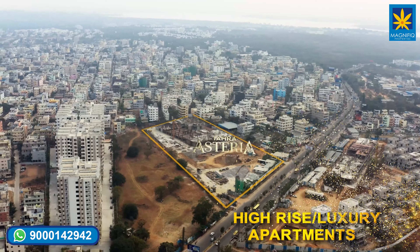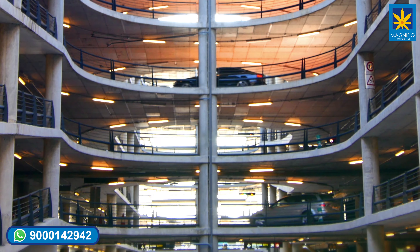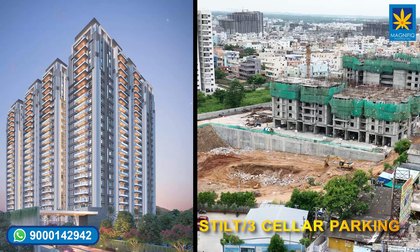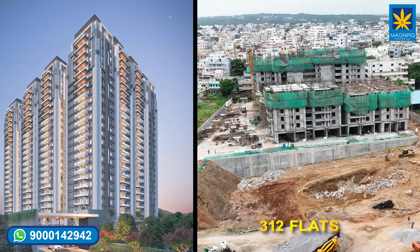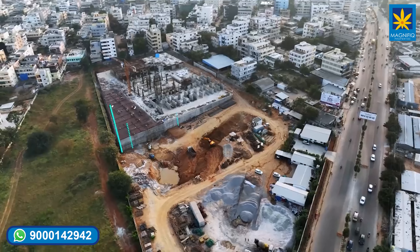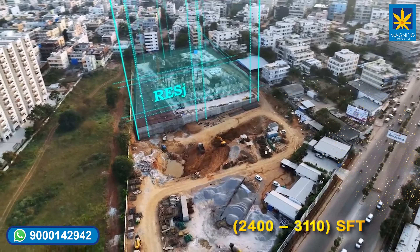Hello everyone, today we are going to discuss about an excellent project, Tamra Asteria. This project has 23 floors, stilt and 3 cellar car parking. Total 312 flats with 14 flats for each floor in east and west facing, with sizes of 2400 to 3110 SFT.